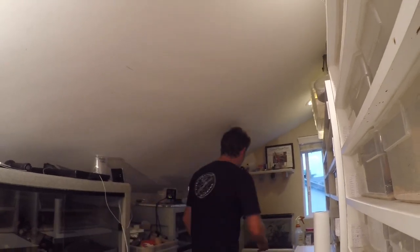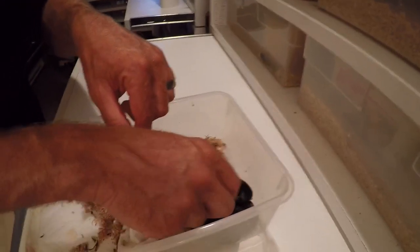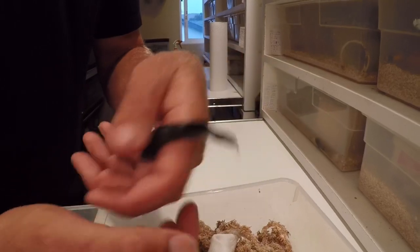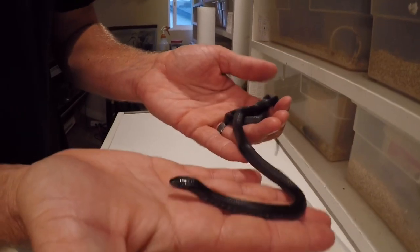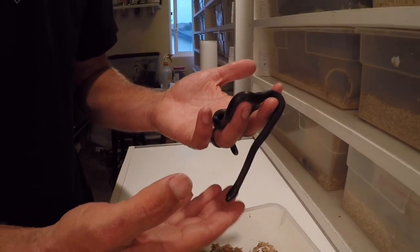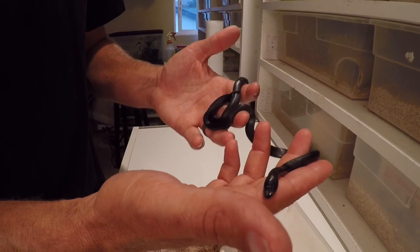Here are a couple that just shed out, after their very first shed. You can see a pretty stark difference between the matte-colored newborns and these — just beautiful little babies, perfect in every way. A great thing with these guys is that they're born fairly large. Some other kings, milk snakes, and colubrids in general can be so small when born that getting them to feed is another challenge. But these guys are born pretty big and robust — definitely big enough to take down a normal-sized pinky right away.